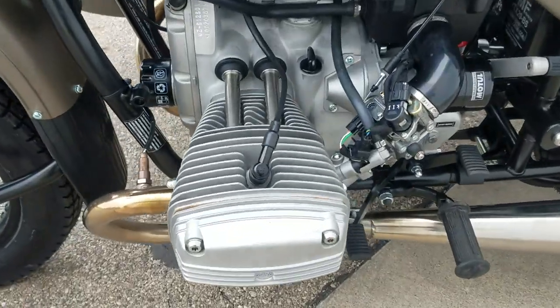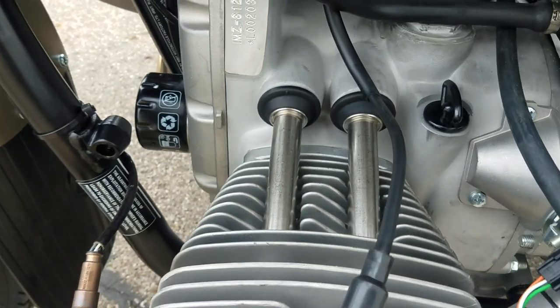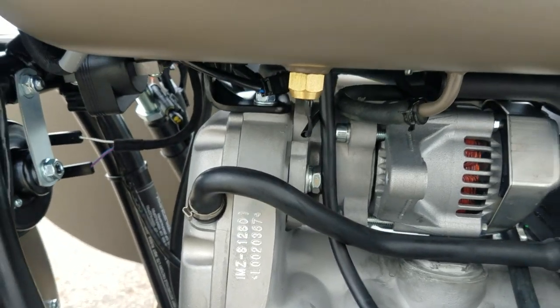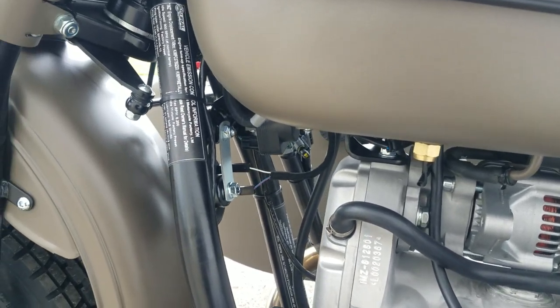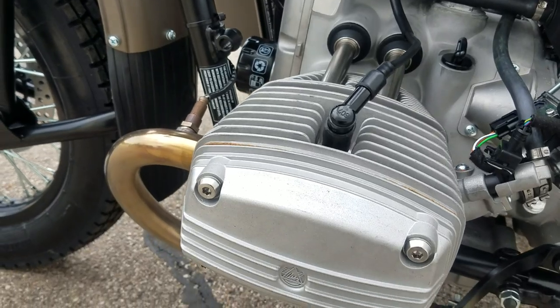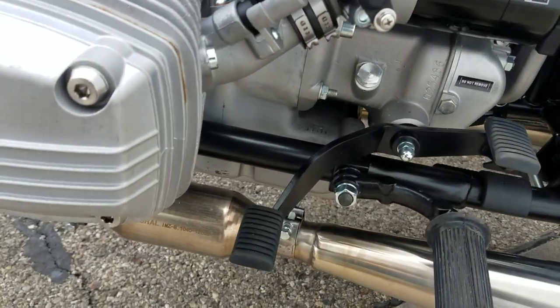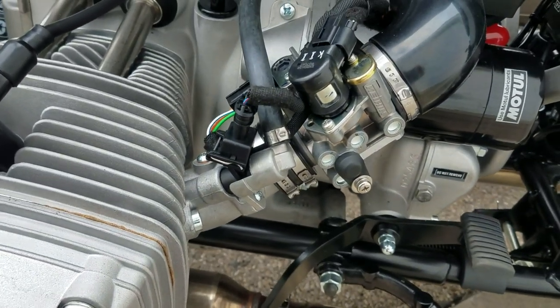It comes standard with the two-thirds solo saddle — a very comfortable seat. On the left side of the engine, the pushrod tubes are stainless steel. It has a Nippon Denso 55-amp, 770-watt alternator with plenty of output to keep up with electric clothing, additional accessory lighting, or anything else you may add to your motorcycle.